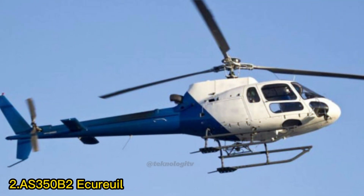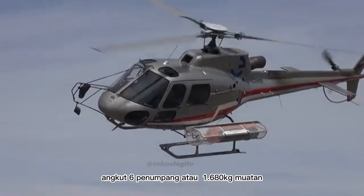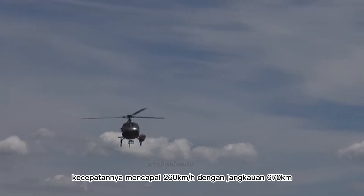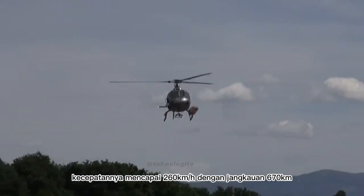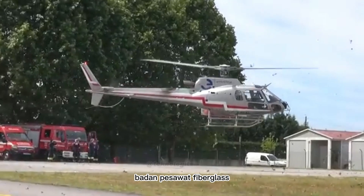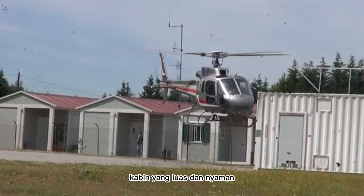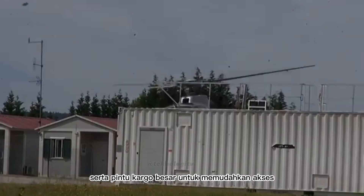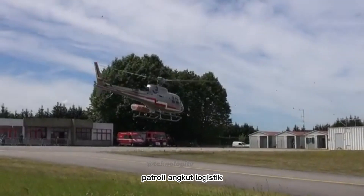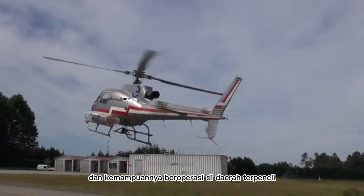Nomor 2: AS350 B2 Ecureuil. Helikopter ini menjadi pilihan tangguh untuk berbagai misi di Indonesia dengan kemampuan angkut 6 penumpang atau 1.680 kg muatan. Kecepatannya mencapai 260 km per jam dengan jangkauan 670 km. Fitur utama meliputi rotor utama 6 bilah, rotor ekor 2 bilah, badan pesawat fiberglass, kaki pendaratan yang dapat ditarik, sistem avionik canggih, mesin kembar, kabin yang luas dan nyaman, serta pintu kargo besar. Helikopter ini dapat digunakan untuk berbagai peran seperti angkut VIP, evakuasi medis, patroli, angkut logistik, dan penanggulangan bencana. Terkenal dengan manuverabilitasnya yang tinggi dan kemampuannya beroperasi di daerah terpencil.